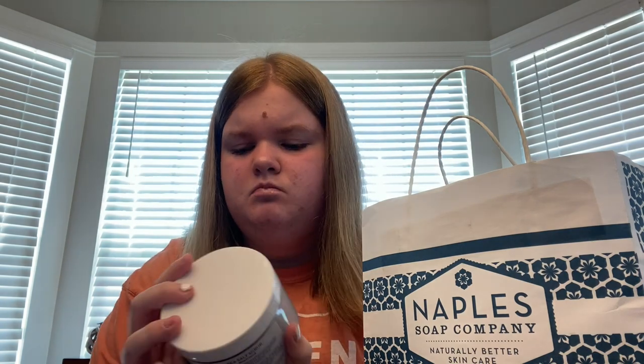My mom also got a CBD cream — if you know anything about CBD, that's basically what it is but in cream form. My mom was shopping around the store on her own so I'm not totally sure about everything she got. My dad got the scent called Boyfriend, which smells really good. He got the nine-ounce size and I only got the three-ounce because it was less money.